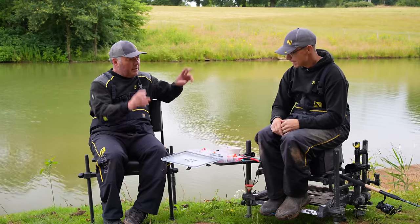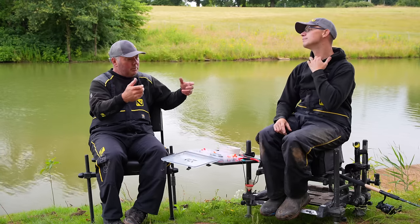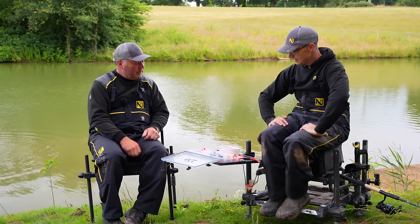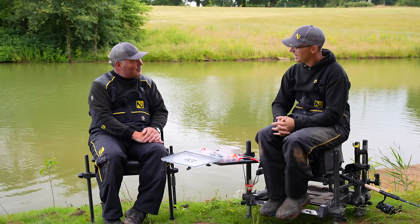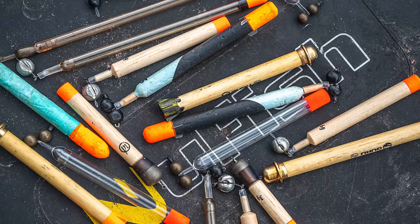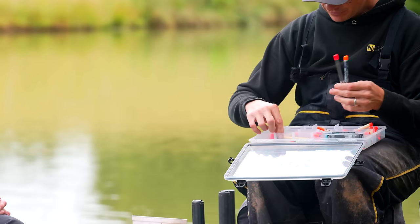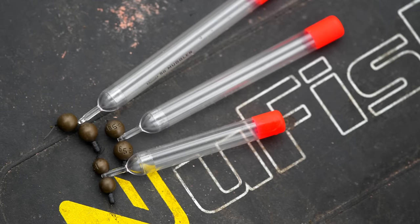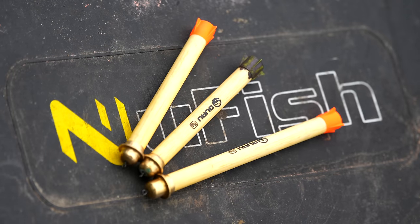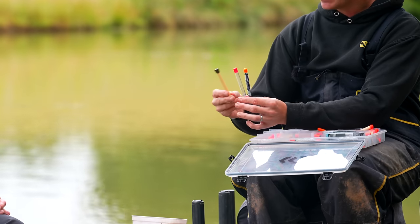It just sounds that simple - yeah, you just clip a pellet waggler on, fire pellets out, chuck your pellet waggler at it and you catch a load of carp. I haven't met a method yet that were that simple! The perfect place to start is the floats. As you can see I've got loads of different ones - a box full - and they've all got a reason. I think they break down into three main categories.